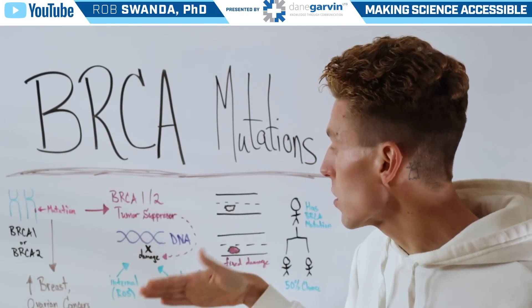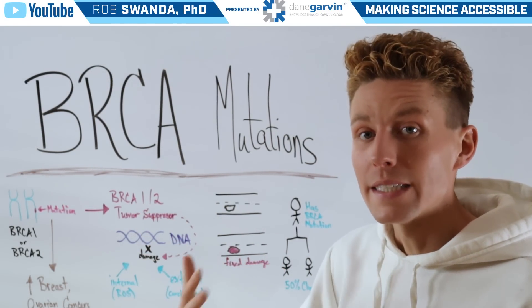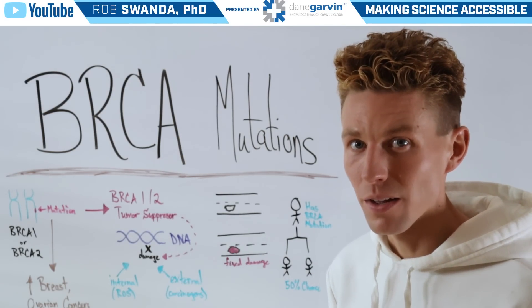Those BRCA proteins are going to go in and fix whatever damage happens before that DNA damage can turn into a transformed cell or a cancerous cell.